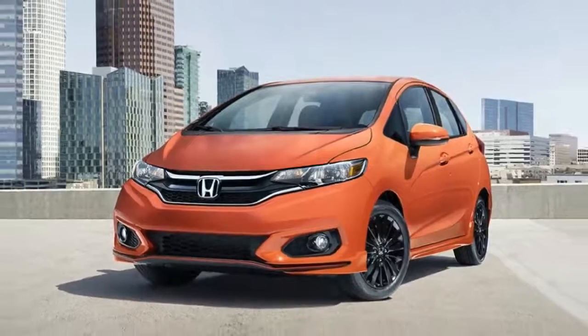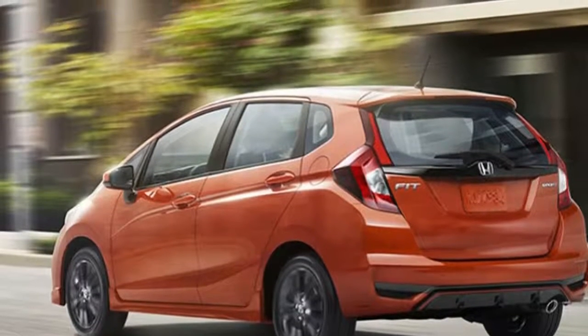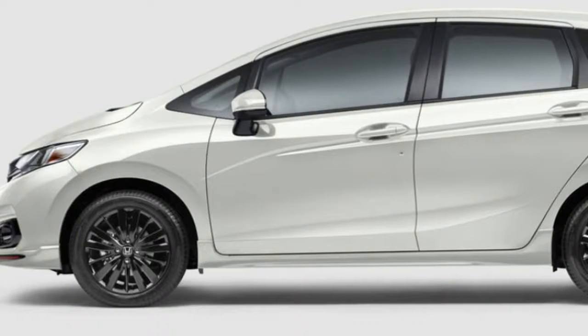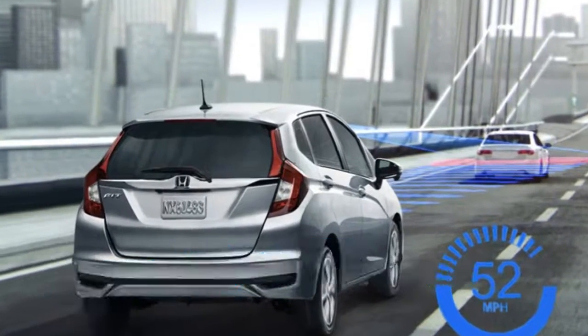In spite of the additional insulation, Honda still gives you a chance to hear the Fit's engine. Unfortunately, its exhaust note is kind of nasal — it sounds like Ray Romano doing an impression of a dual overhead cam four-cylinder. There's also some remaining vibration in the throttle pedal, enough for enthusiast drivers to feel a mechanical connection with the powertrain.